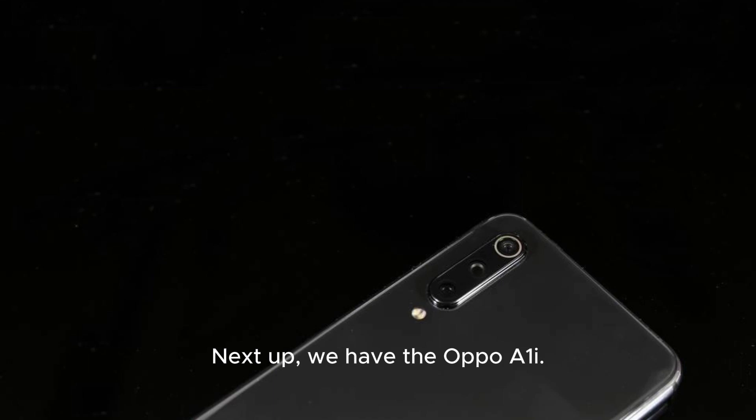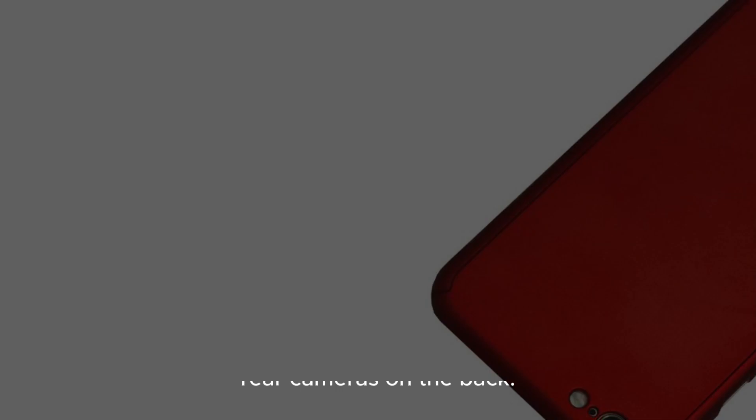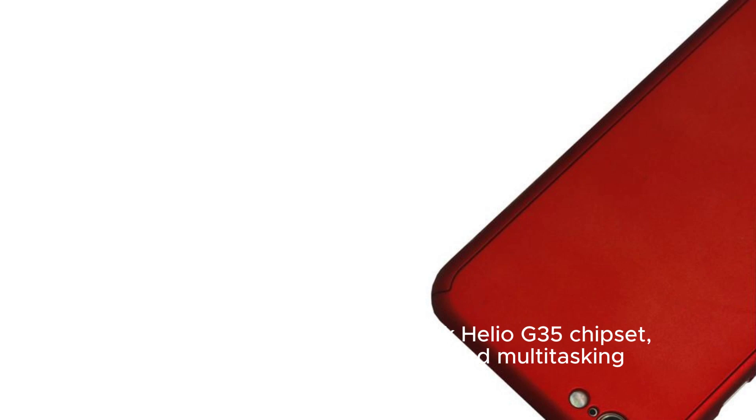Next up, we have the Oppo A1i. The key highlight here is its stunning design with a hole punch cutout for its selfie camera on the front and dual rear cameras on the back. It's powered by a Mediatek Helio G35 chipset, ensuring smooth performance and multitasking capabilities.